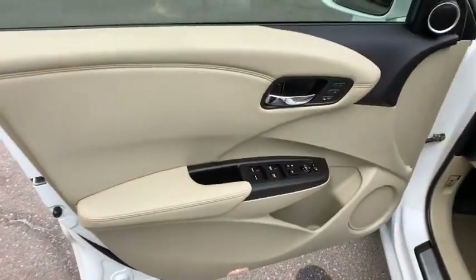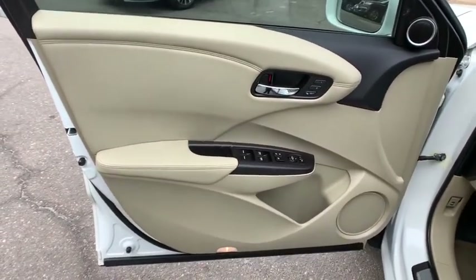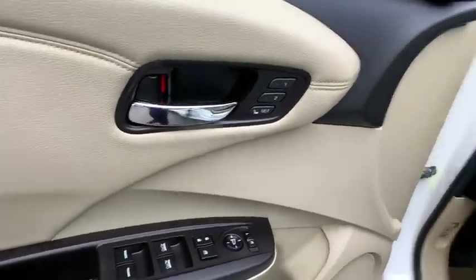Electronic stability control, fog lights, security system, rear window defroster, heated front seats, trip computer.